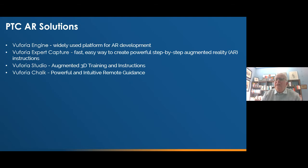PTC Vuforia Studio allows you to create augmented 3D training and instructional experiences using graphical information typically derived from the CAD environment. And then the subject of today's talk, PTC Vuforia Chalk, which is a very powerful and intuitive application to provide remote expert guidance. With that, I'd like to hand over to Ross to give a little bit more about Chalk.